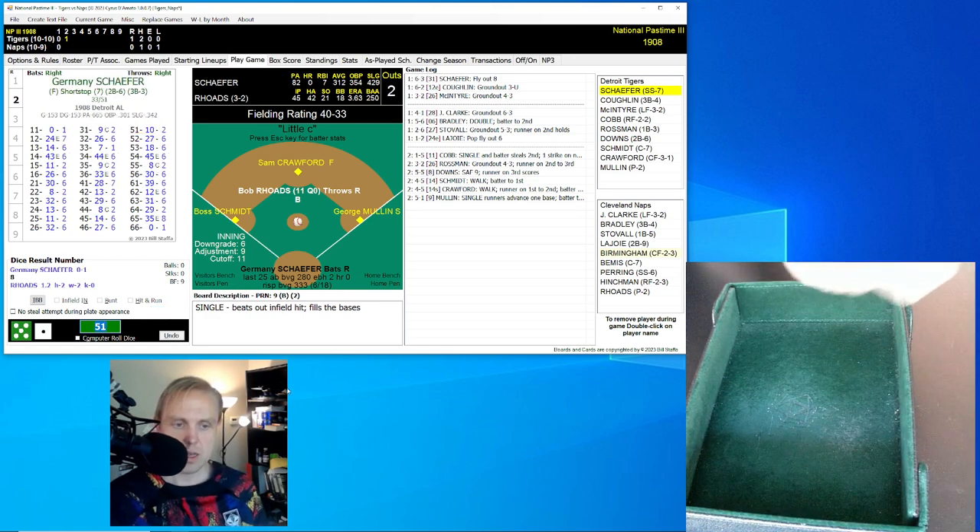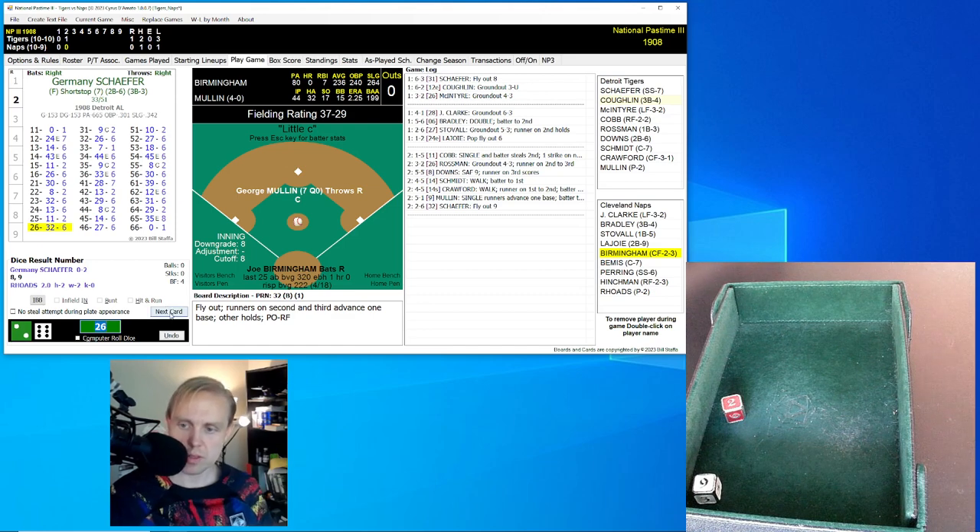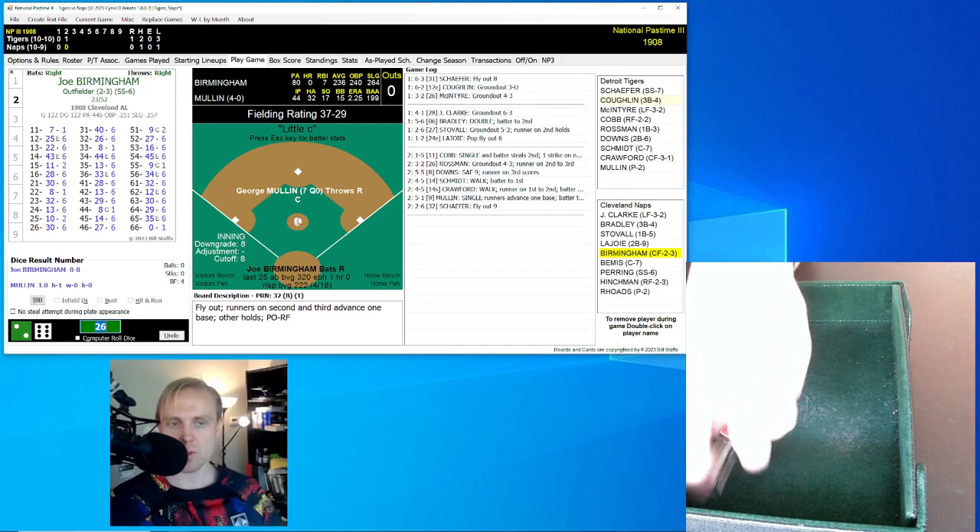That brings up Germany Schaefer. Schaefer's hitting .312 — he flied out to center field his first time up today. Hitting well, though, and you know how dangerous these Tigers can be. He rolls a 26 for a 32 — fly ball right field. It's Hinchman who's got that for the out. We go to the bottom of the second.